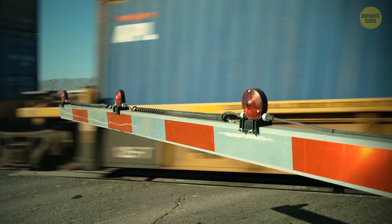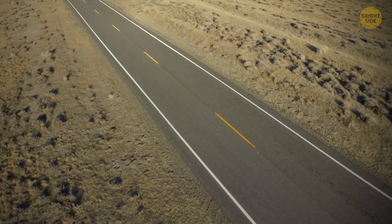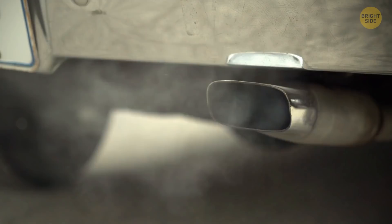The train rushing through the desert can help both the economic development of the region and the environment. By the middle of 2021, more than 30 million tons of granular sulfur were transported via the road. If they transported this amount by trucks, then carbon dioxide emissions into the air would be more than 80% higher.